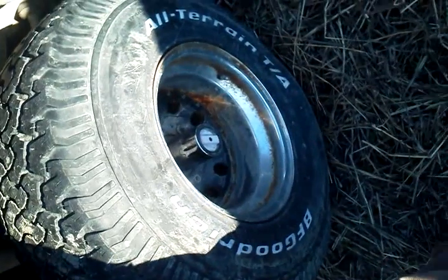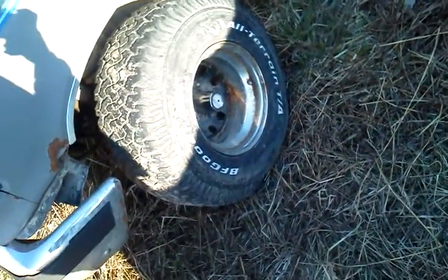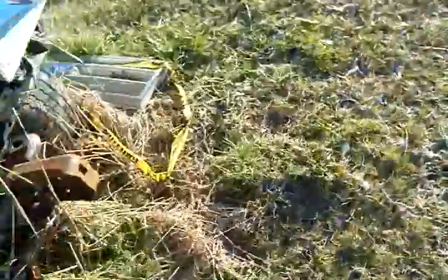We're gonna get brand new rims like these, and get the regular hub conversion — change it from these stupid one-piece. I don't know why I'm not putting a regular drivetrain underneath my Ranger.